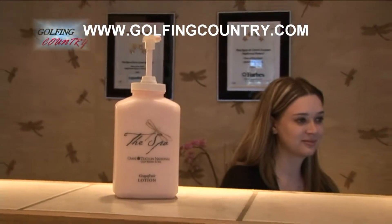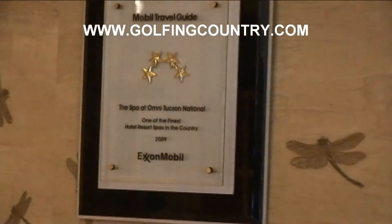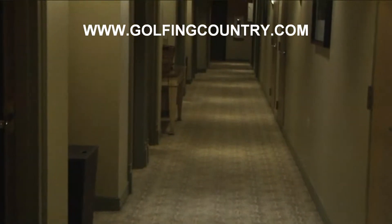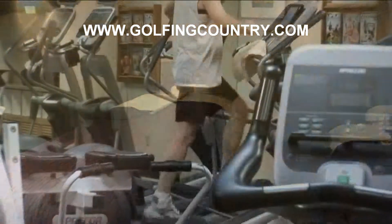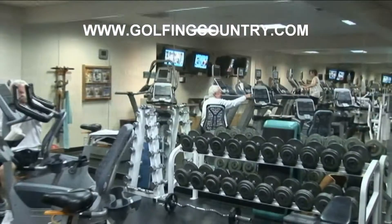For spa lovers, they'll appreciate Tucson's only mobile four-star Forbes-rated spa with 11 spa treatment rooms, offering soothing signature hot stone massages and a wide variety of body treatments. There's also a huge fitness center featuring Cybex equipment and one-on-one training sessions.